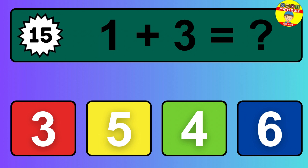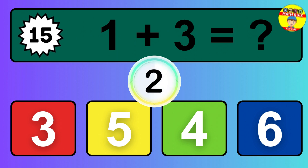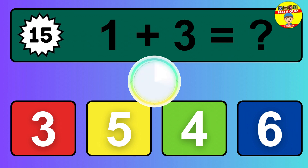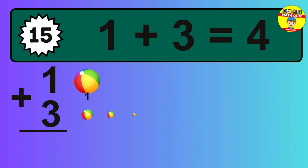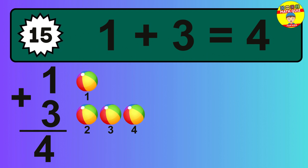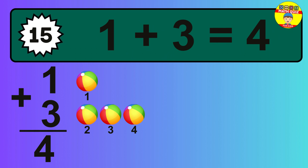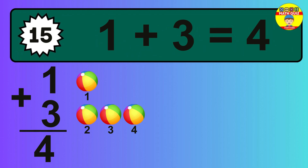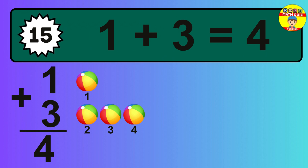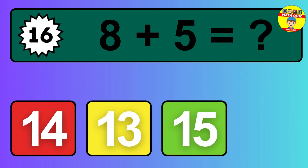Question 15. 1 plus 3 equals what? The answer is 1 plus 3 is 4. Let's count it: 1, 2, 3, 4.